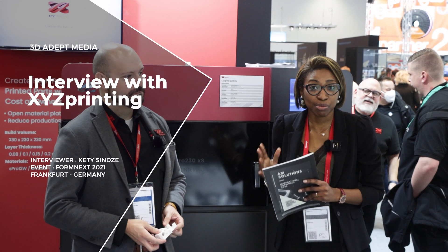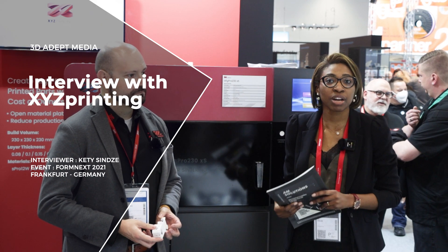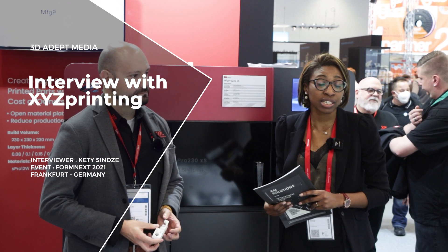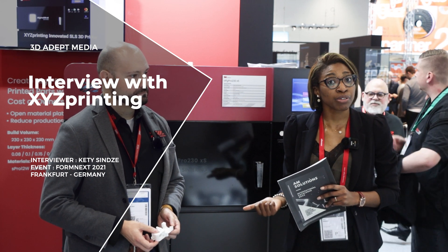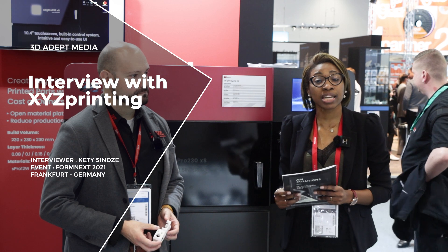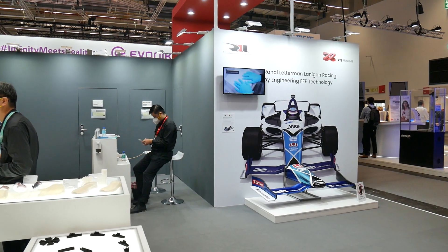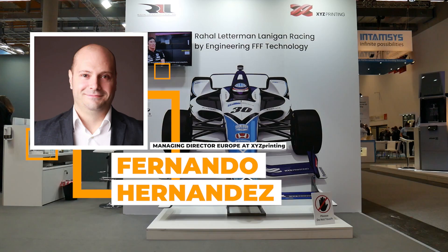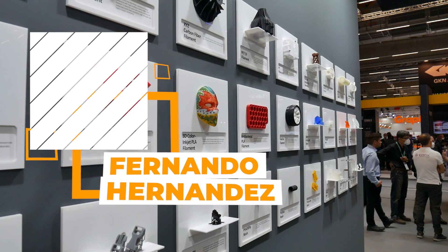XYZ Printing is one of the machine manufacturers that provides the most comprehensive range of additive manufacturing technologies in the industry. They've developed 3D printers for makers, for professional 3D printing, and they recently launched a series of industrial 3D printers to target more industrial companies that actually adopt AM technologies for end production.